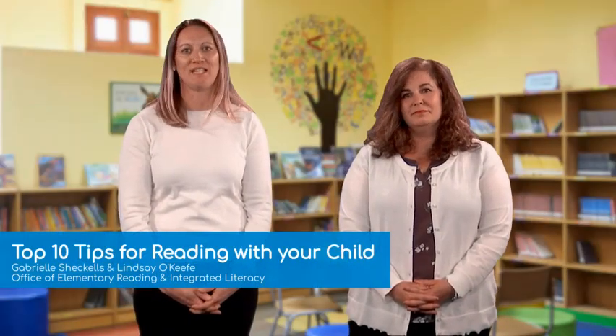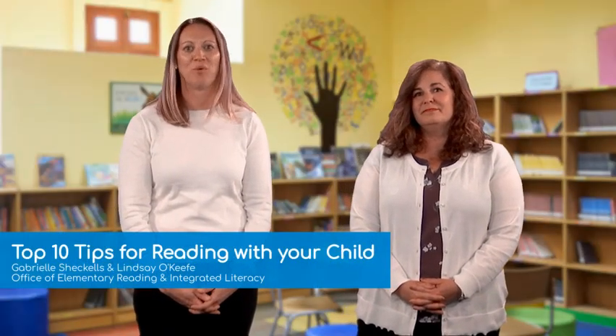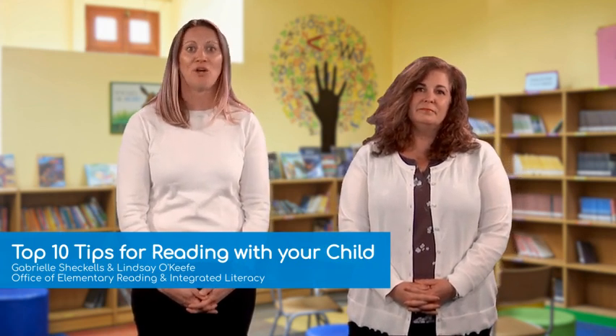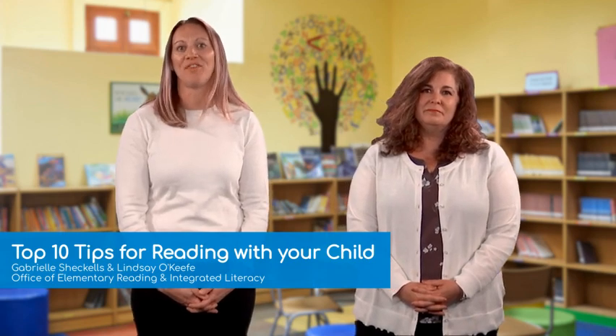And number one: reading can be done in many different ways and with many different texts. It is not one size fits all. Consider reading aloud to your child, sharing the reading, or checking in with your child about what they are reading.